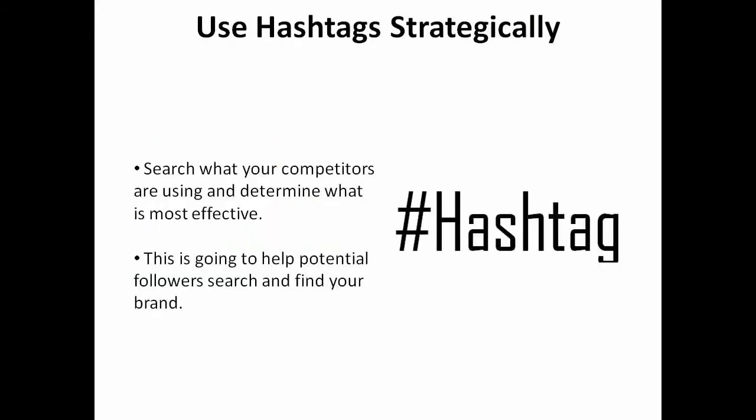Use hashtags strategically. Search what your competitors are using and determine what is most effective. This is going to help potential followers search and find your brand.